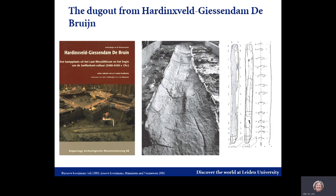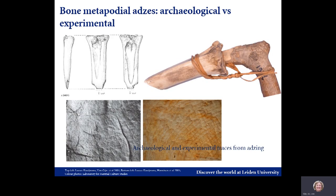In 1997, excavations at the late Mesolithic site of Harlingsveld Giesendam de Bruijn, near Rotterdam, revealed a dugout canoe made of limewood that could be dated between circa 5400 and 5000 BC. The vessel was well preserved and its shape and measurements could be established — five and a half meters long and between 42 and 49 centimeters wide. Manufacturing traces suggest the use of a bone adze or chisel. Microwear analysis of bone and antler tools from the site revealed traces of woodworking on bone adzes made of metapodia of aurochs and red deer. No large flint woodworking tools were encountered at the site.